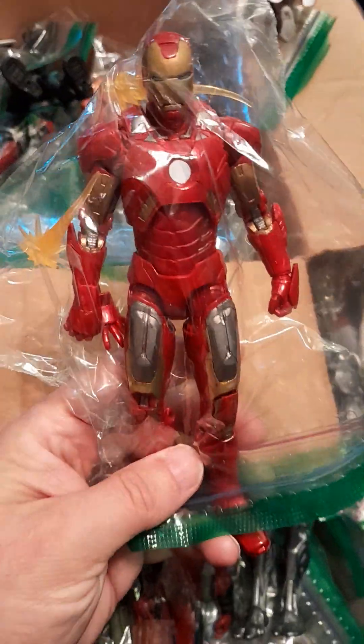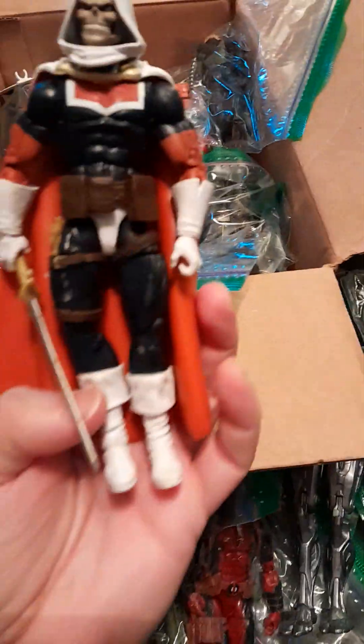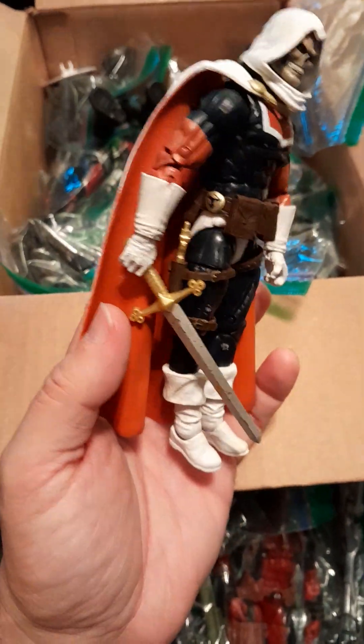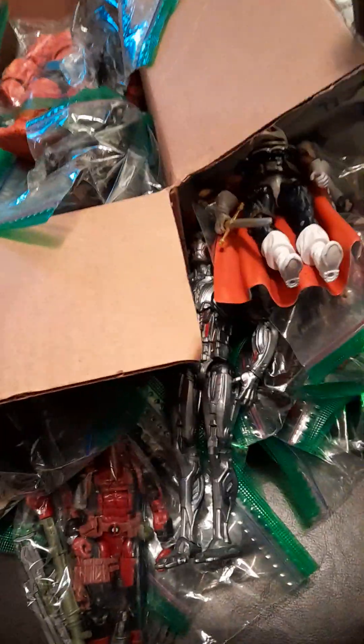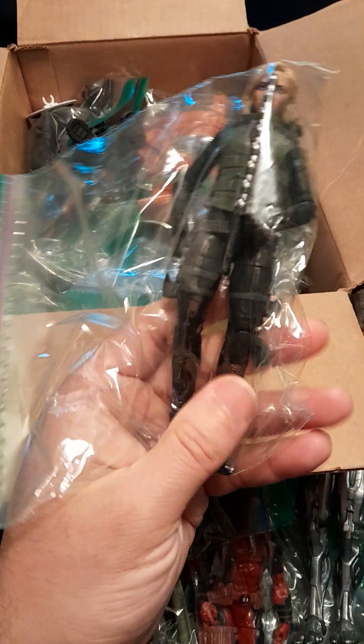Another Iron Man figure — I have to figure out if there are duplicates. I don't think this guy collected duplicates. I've got Taskmaster with his shield, though I'm not sure if he's missing anything else. He has a little bit of wear; I need to clean him up, maybe with soap and water or a Mr. Clean Magic Eraser. I think this Black Widow figure is missing something, but it's been about a month since I went through all the figures.